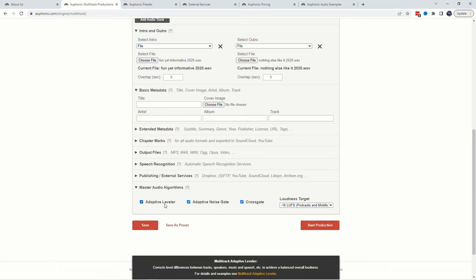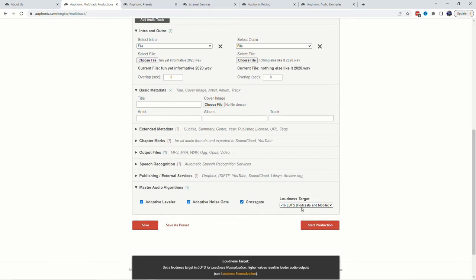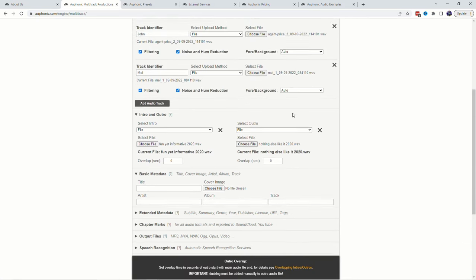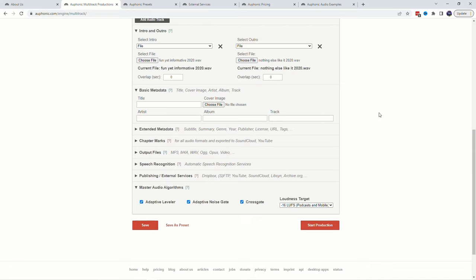Overall it has an adaptive leveler, an adaptive noise gate, and a cross gate, which analyzes which speaker is active and decreases crosstalk, spill, ambience, reverb, and noise recorded from other tracks. The target is -16 LUFS — that's what I target for my podcast, though some people do -14 LUFS. I'm going to restart my timer and see how long this process takes.